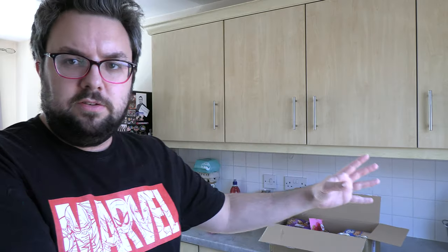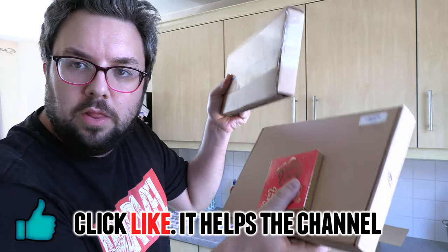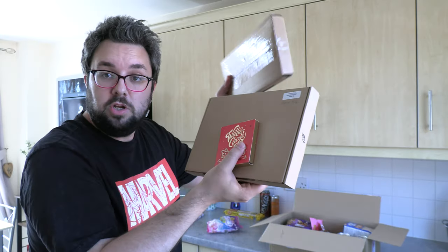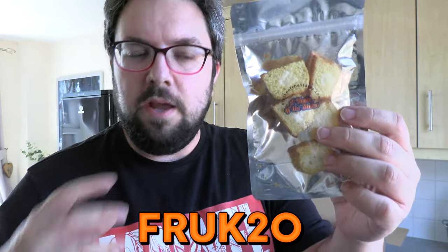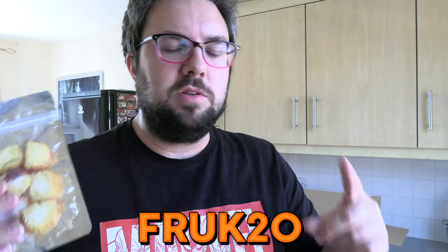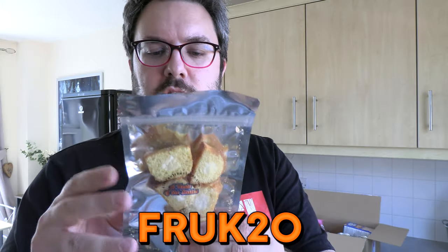Hello everyone, welcome to Food Review UK — my name's MJ. Not only have I got the A Taste of the States stuff, but I've also been sent a couple of other packages — hashtag we didn't pay, so we were sent these. Use our code FROCK20 for 20% off. That is a good discount — you'd be foolish not to use FROCK20.